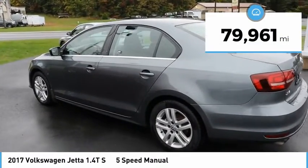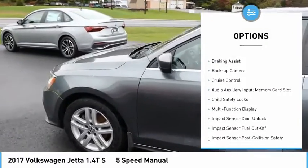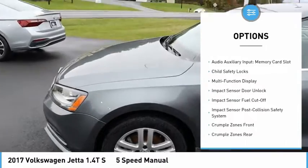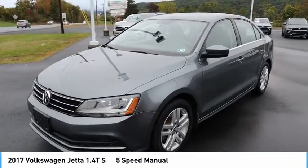Here are some of this vehicle's great options: power windows with safety reverse, alloy wheels, traction control, stability control, power brakes, braking assist, backup camera, and cruise control.